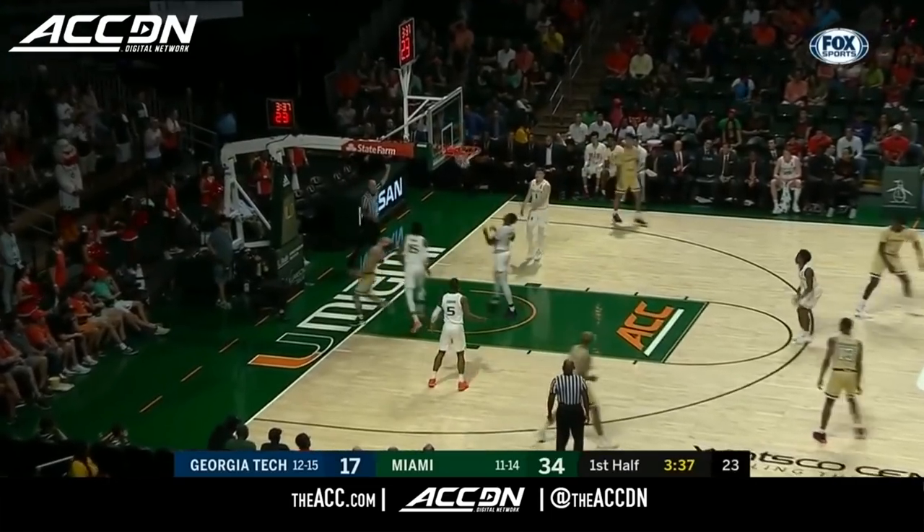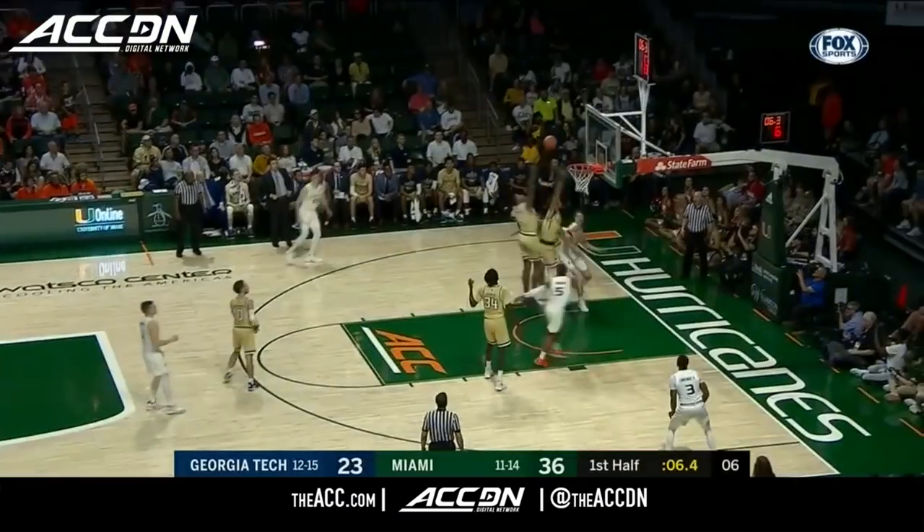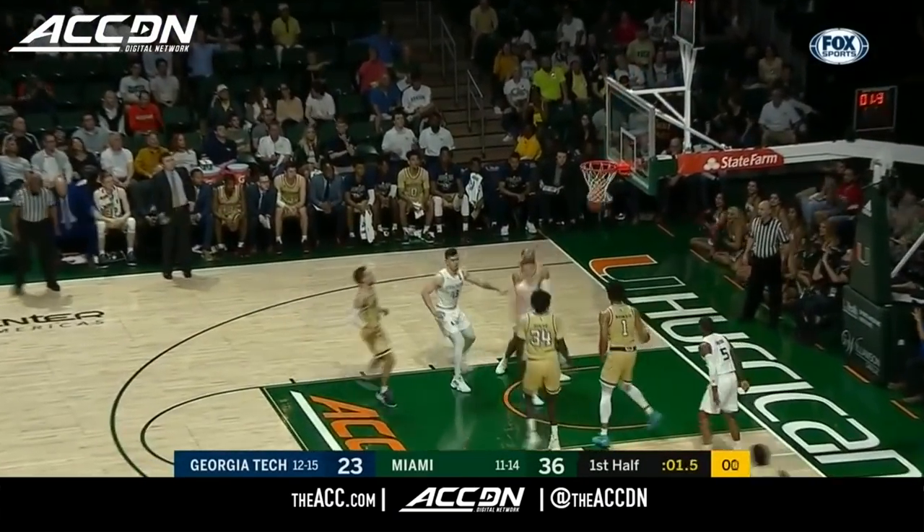Alvarado got a nice high screen, gets all the way to the basket and draws the foul. Turns it to Zach Johnson, he'll fight down the lane with the right hand. And now with three seconds out of the corner, Lawrence.